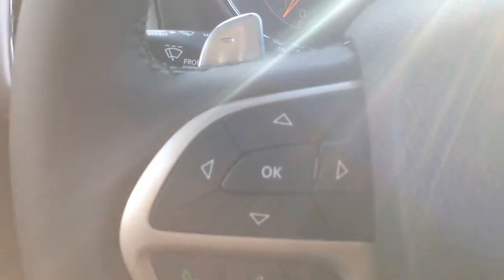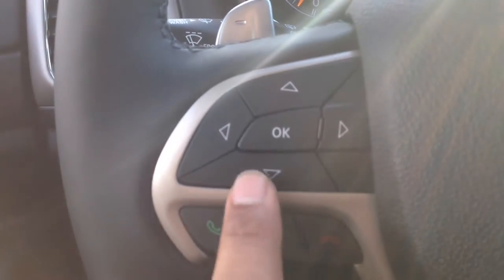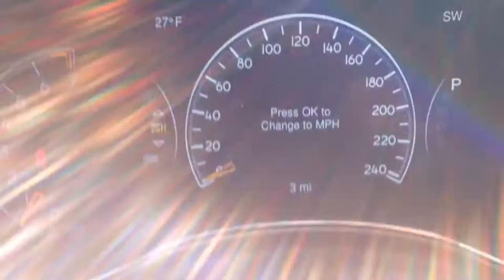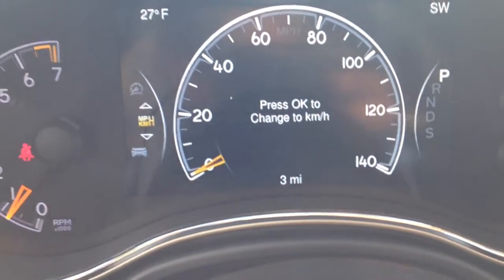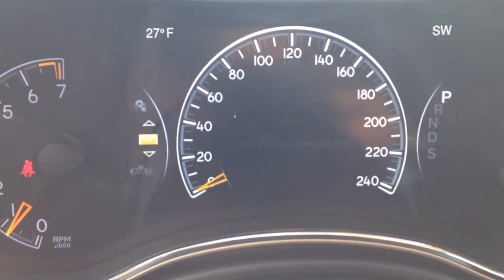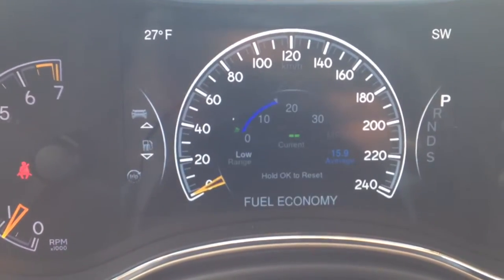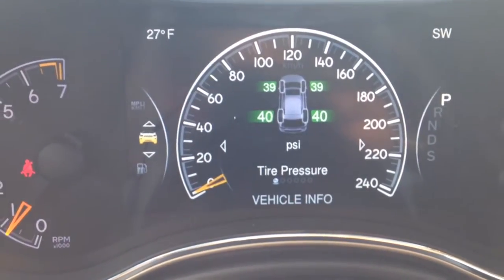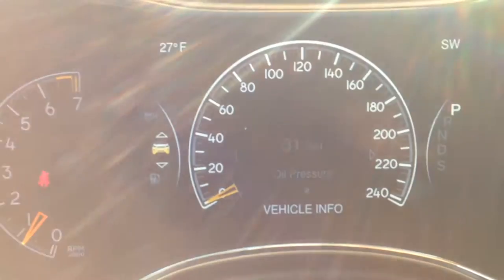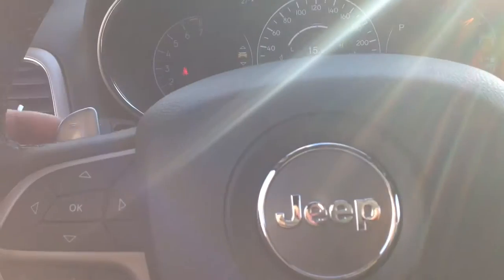Right above that you can see we've got our buttons for our onboard computer. You've got speedometer, screen setup, message center, trip info, fuel economy, vehicle info, tire pressure, transmission temperature, oil temperature, oil pressure, oil life, and the list goes on. A great feature for peace of mind — you want to know exactly what's going on with the vehicle at all times.